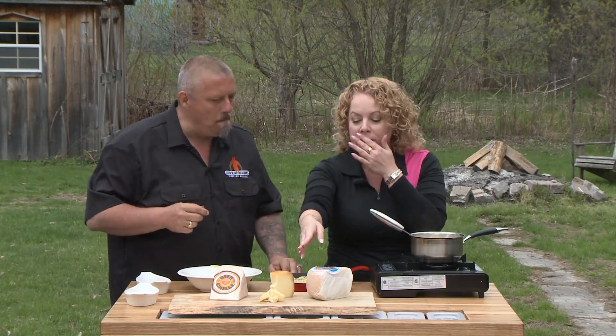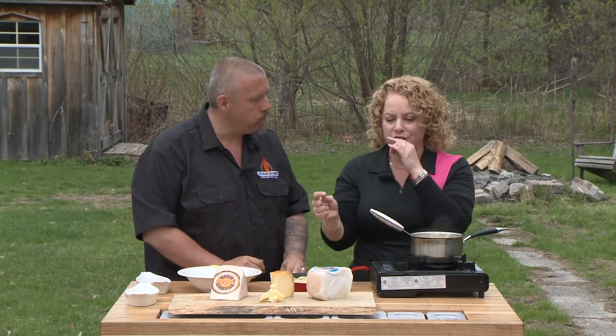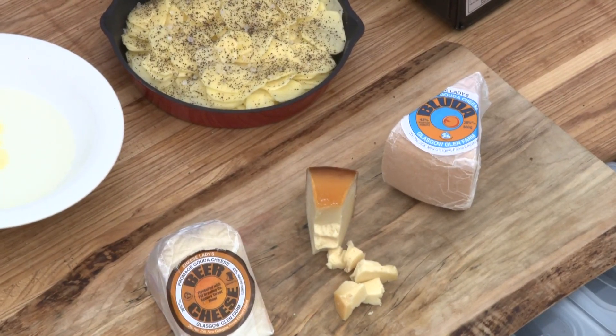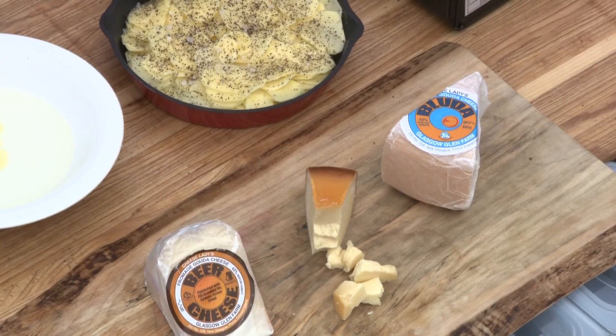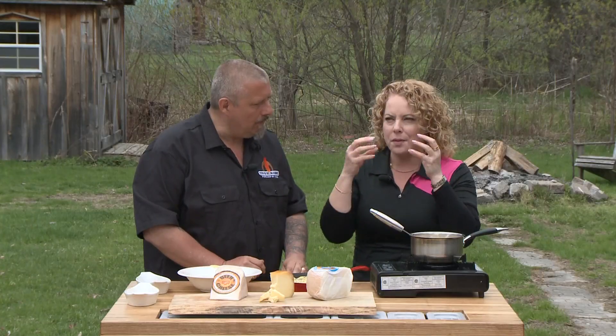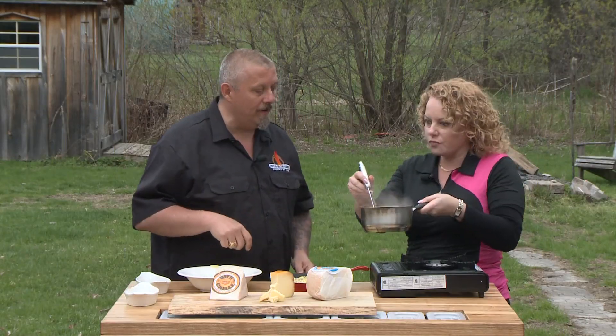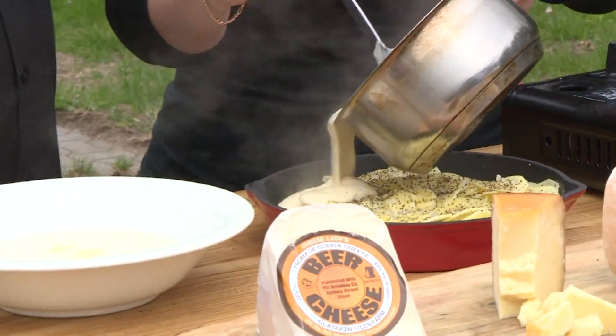I forgot to mention we also brought in for nibbles their bluda cheese, which is their bluda gouda. They use their typical plain gouda with an essence of the bacteria that makes blue cheese, so it has a very subtle nuance but it's very delicious as well. We're going to take that cheese sauce and just dump it all over. All over — you betcha. Give it a good dump.